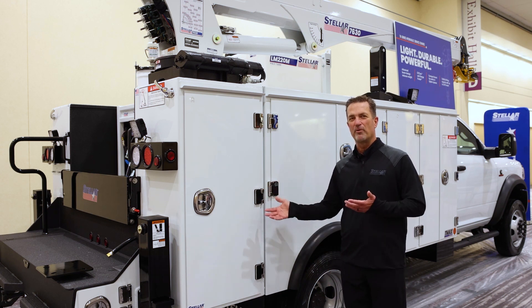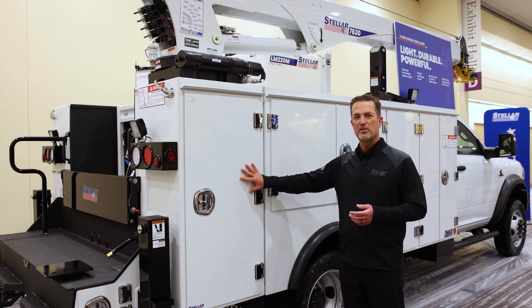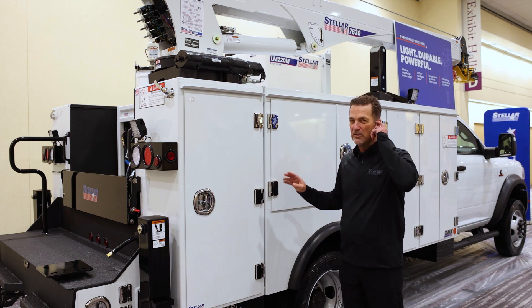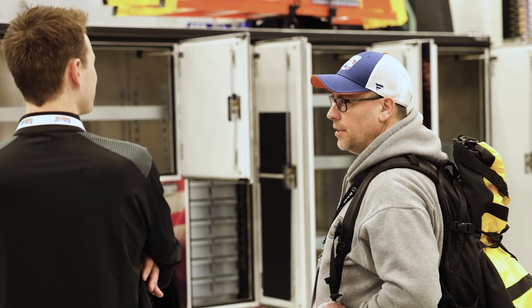This is something that Stellar came out with about seven, eight years ago — our aluminum series body, which means everything on it is aluminum except for our crane tower. We have aluminum doors, we have aluminum side packs. The real key to the whole package is when we put the pressure of that crane on our body, it distributes through the whole body instead of the side packs.